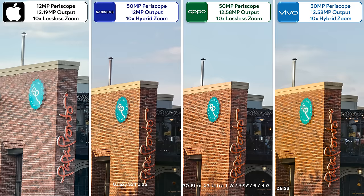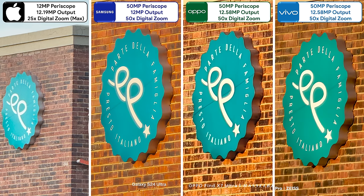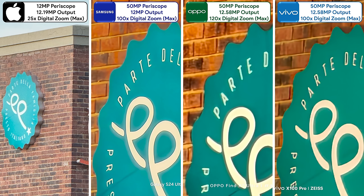At 10x lossless zoom, the Samsung packs in the most detail. The iPhone may appear more zoomed in but is simply set to a different focal length at 10x. At 25x, the iPhone suffers the most noise grain, while the Oppo takes the best snap thanks to its AI zoom feature. At 50x digital zoom, the Samsung is too soft, the Oppo too sharp, and the Vivo somewhere in between — Samsung shows the most object detail but the Oppo generates a more natural overall image. At 100x, that remains similar; the Samsung and Vivo max out here, while the Oppo can reach 120x, though it's not quite as good as at 100x.